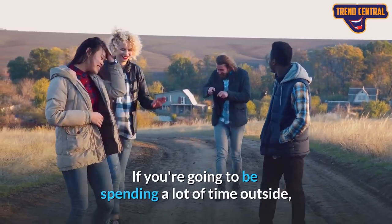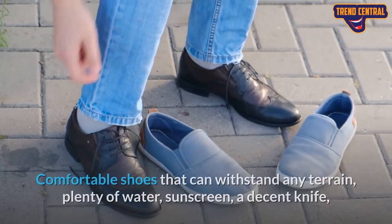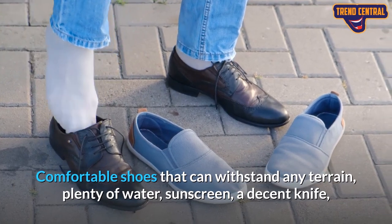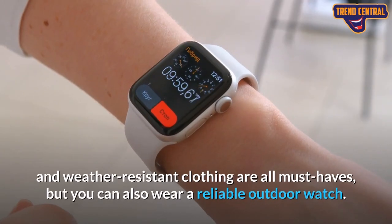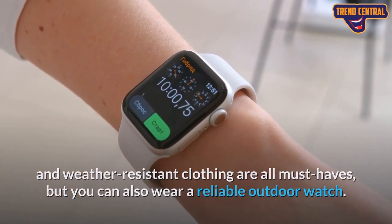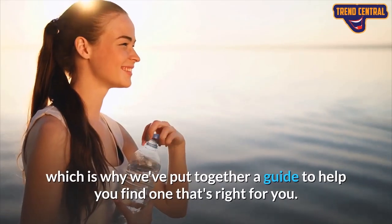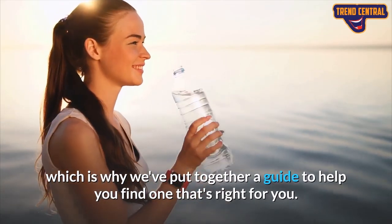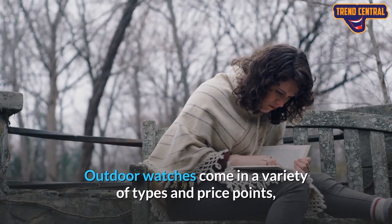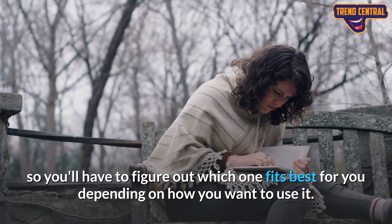If you're going to be spending a lot of time outside, you'll want to make sure you have the right equipment. Comfortable shoes that can withstand any terrain, plenty of water, sunscreen, a decent knife, and weather-resistant clothing are all must-haves, but you can also wear a reliable outdoor watch. The best outdoor watches can be extremely useful tools, which is why we've put together a guide to help you find one that's right for you. Outdoor watches come in a variety of types and price points, so you'll have to figure out which one fits best for you depending on how you want to use it.